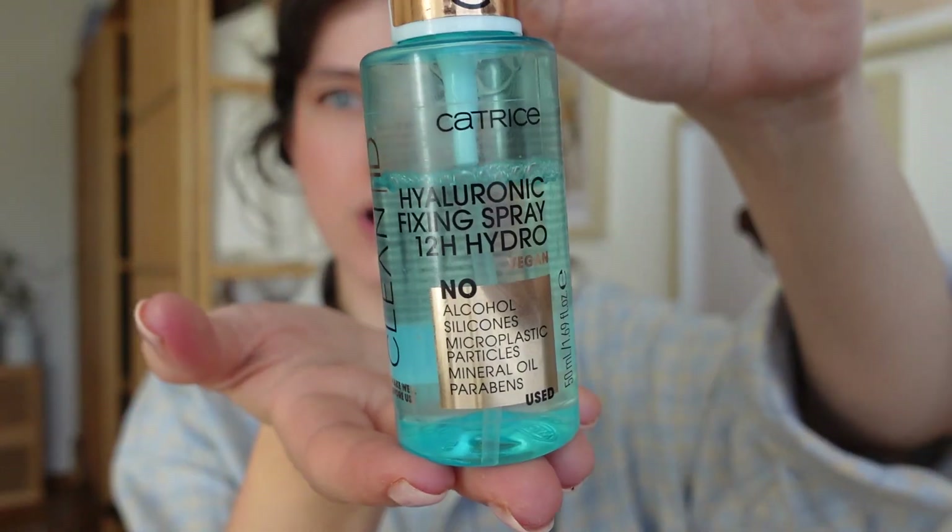I also put on a setting spray. I didn't use this for a very long time, but I've started recently — together with the primer spray at the beginning — and I feel like my makeup looks way better throughout the day. I use this one also from Catrice, which has hyaluronic acid in it, so it's nice for that extra moisture.